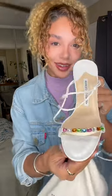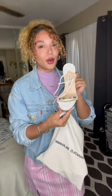So I was gifted some Manolo Blahniks and I want to show you guys. They're beautiful. Look how beautiful they are. Now we're going to try them on.